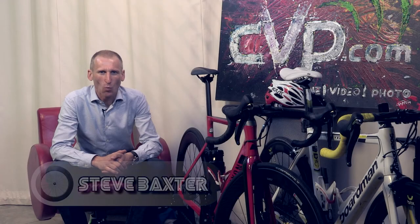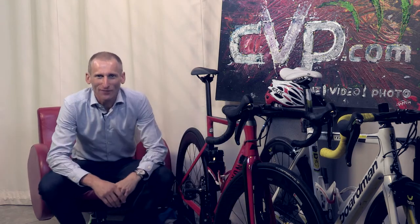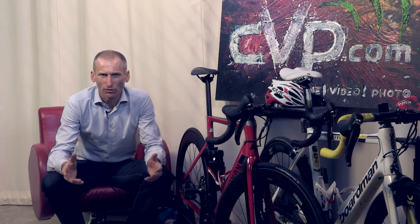Hello and welcome once again to my YouTube channel. I'm coming to you from CVP's studios in Studley in Warwickshire, and today I'm really excited because I'm going to answer a question from someone: 'Why do you choose Assos shorts and would you recommend them?' Great question — let's get on and answer that.